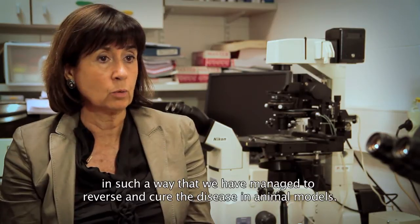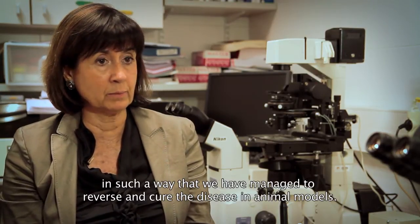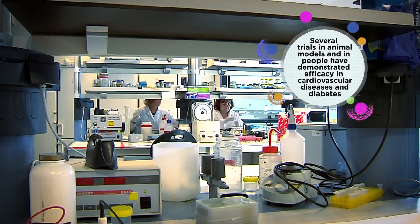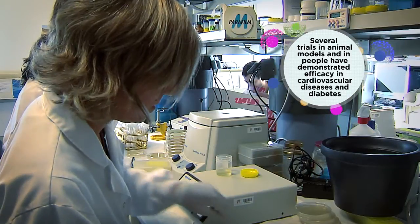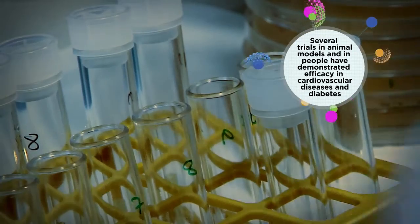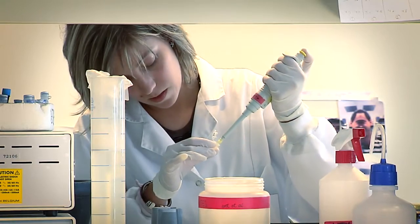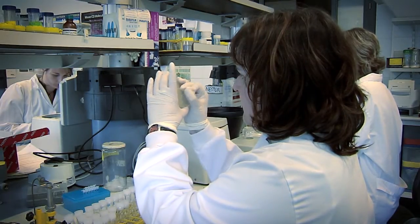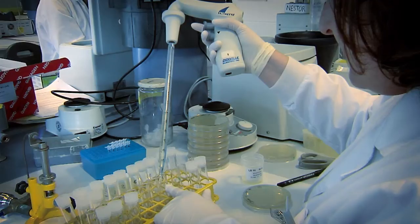We have managed to cure and completely revert the disease in animals. Animal models are needed before starting human trials. The CBA-TEG will begin this process in the coming months in order to find a definitive answer to the disease. The results will mean another great example of the successful application of gene therapy in rare diseases.